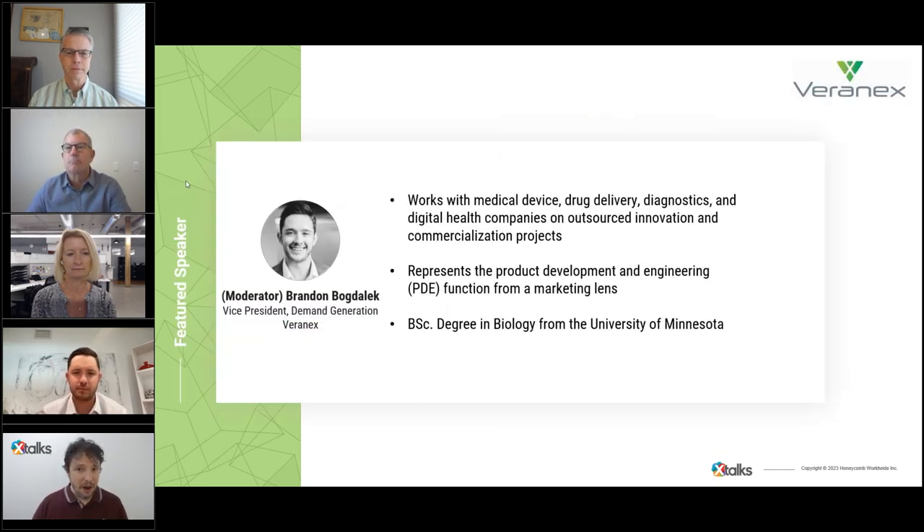I'd like to introduce our moderator for today's event. Brandon Bogdolik has worked with dozens of medical device, drug delivery, diagnostics, and digital health companies on outsourced innovation and commercialization projects. In his current position, he represents the product development and engineering function from a marketing lens, helping tell stories from subject matter experts. He holds a bachelor's degree in biology from the University of Minnesota.